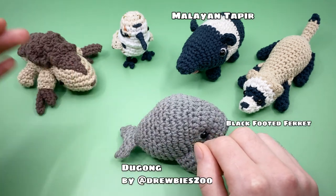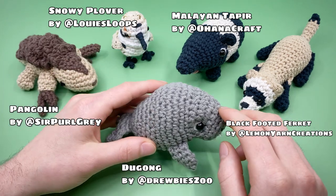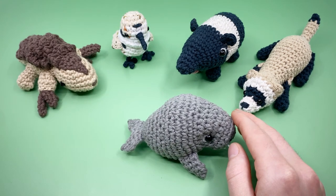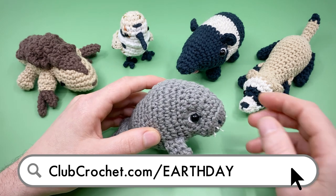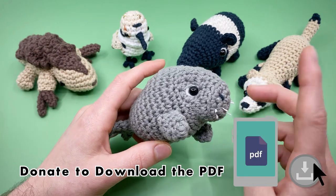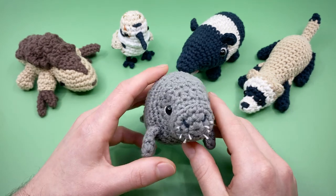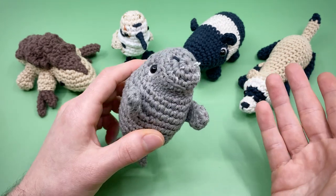Each designer made a different amigurumi pattern for an endangered creature, which you can see on screen now. These patterns are all donate-to-download. By donating using the link on screen or in the description, you can get all of these patterns in the collection, each of which includes a full video tutorial just like this one and an interactive PDF with checkmarks to track progress and time codes. 100% of the proceeds for digital downloads will be donated to the World Wildlife Fund indefinitely.